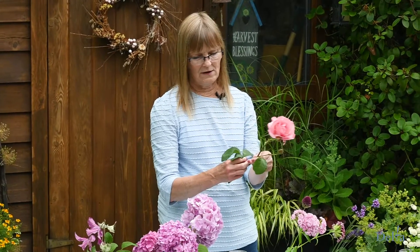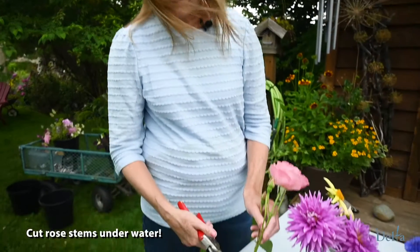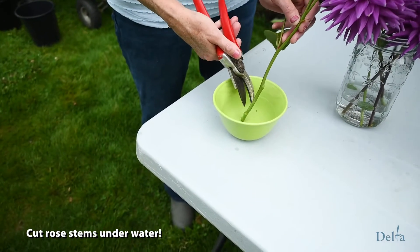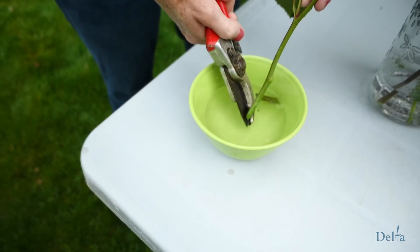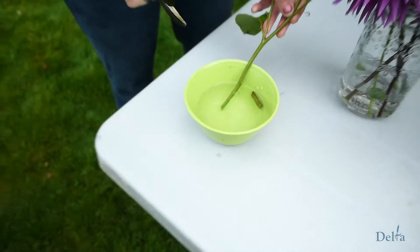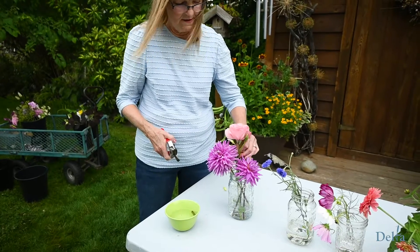Make sure you get a long stem and remove any foliage off the bottom, because you don't want any leaves going under the water. To get your roses ready for the vase, cut your rose underwater to avoid the neck falling over and getting air in the stem — it's the air lock that causes the problem. I'm going to cut it under water on the diagonal, because the more surface area for water uptake the better, and then pop it into your vase with other flowers.